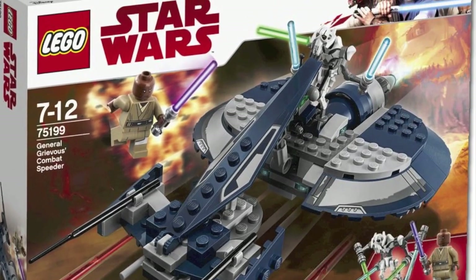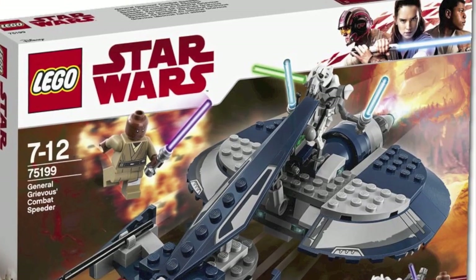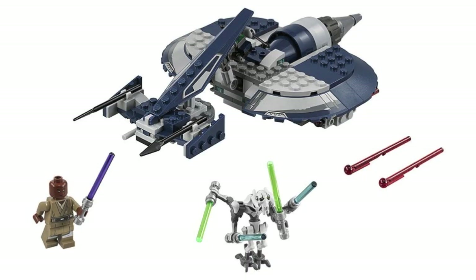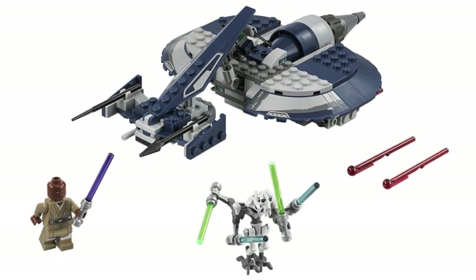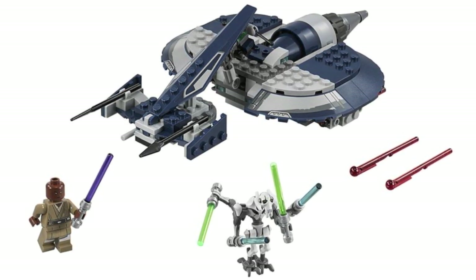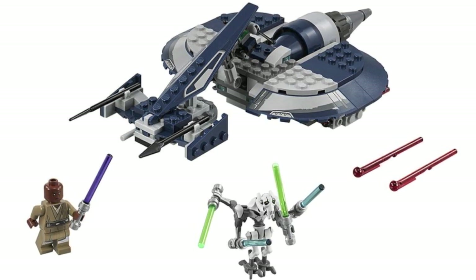Finally, moving on to the actual sets of the wave, we have General Grievous' Combat Speeder. This set kind of looks mad to me — the build is kind of bland — but you do get two incredible minifigures: Mace Windu and General Grievous, which are both spectacular minifigures to include in a set. That's pretty much the only redeeming factor in this set for me personally.